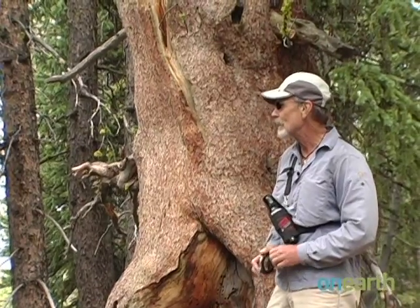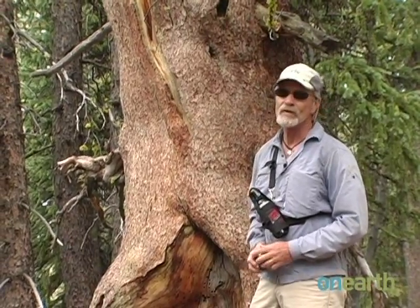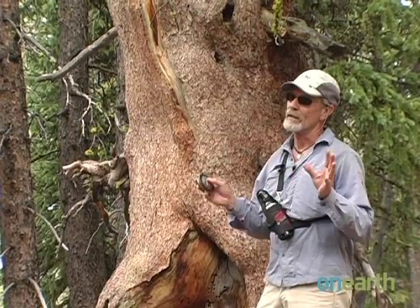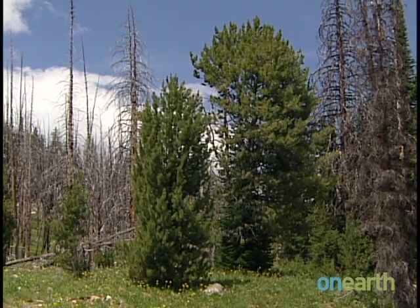When I first started projecting with our models that whitebark could be in trouble with climate warming, I thought it might be something that my kids would see or maybe my grandchildren. I never in a minute thought I'd be standing in forests like this that are just being taken apart.